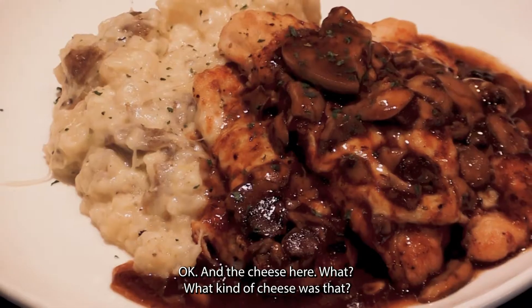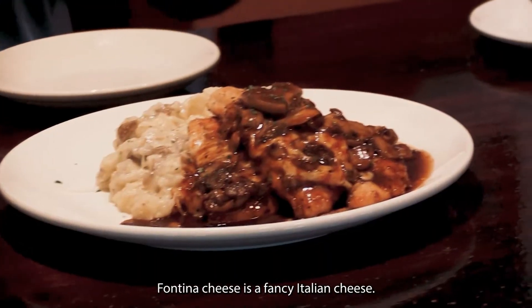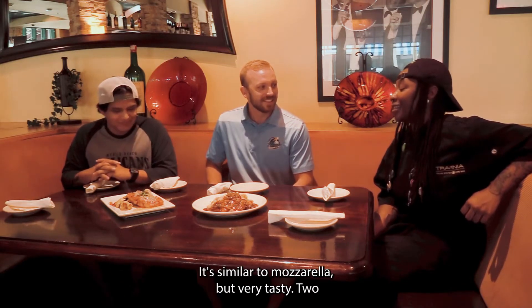And the cheese here — what kind of cheese was that? It's fontina cheese. Fontina cheese is a fancy Italian cheese, similar to mozzarella but very tasty.